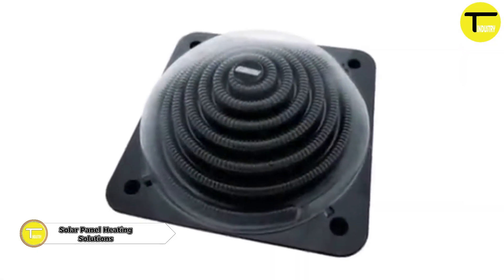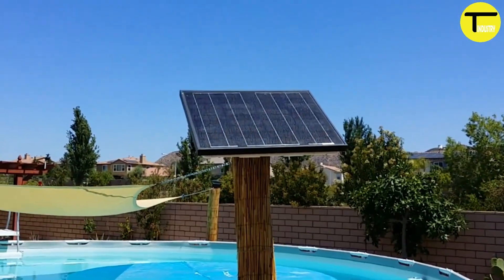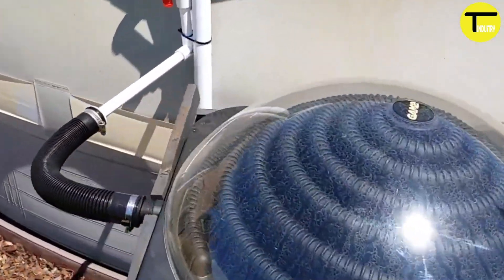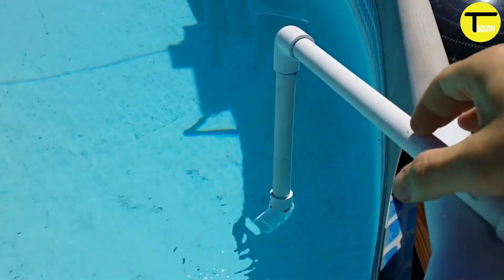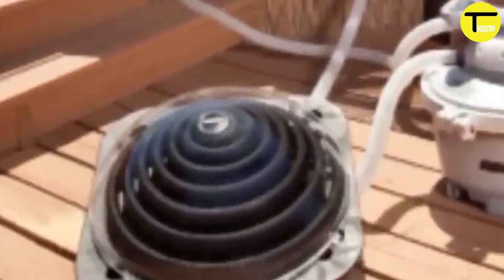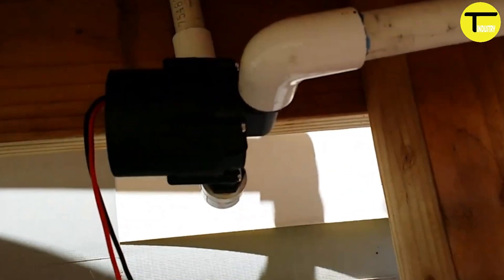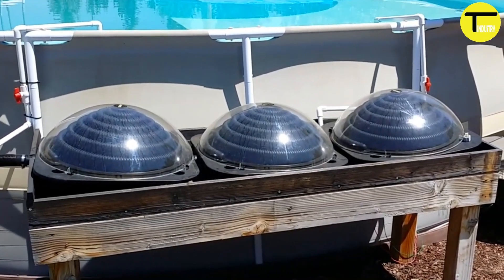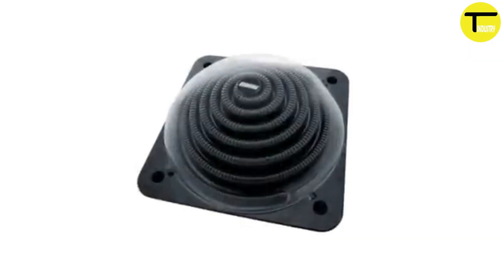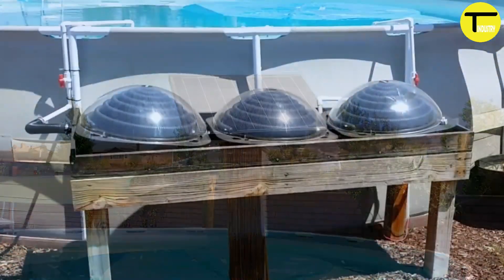The Steinbach SpeedSolar Solar Heating Panel is a type of solar panel specifically designed for heating applications, utilizing sunlight to heat water or other fluids for diverse uses. The panel consists of a series of interconnected tubes filled with a heat transfer fluid, coated with a material that absorbs solar radiation and converts it into heat energy. This heated fluid can then be used for space heating, providing domestic hot water, or powering industrial processes that require thermal energy.